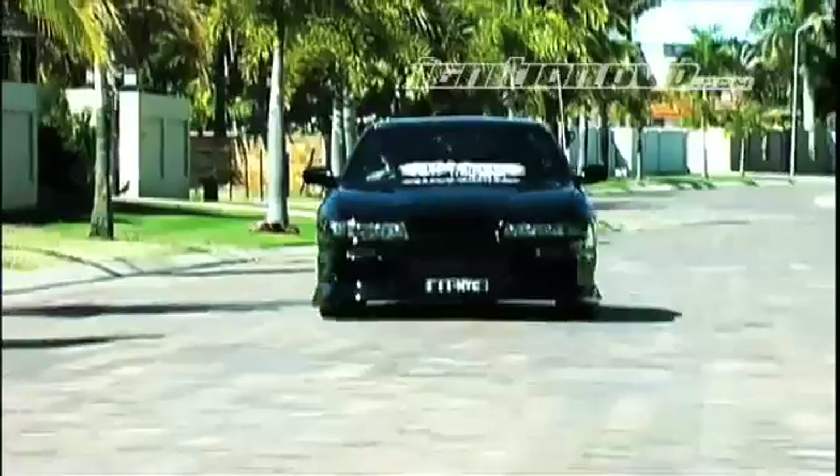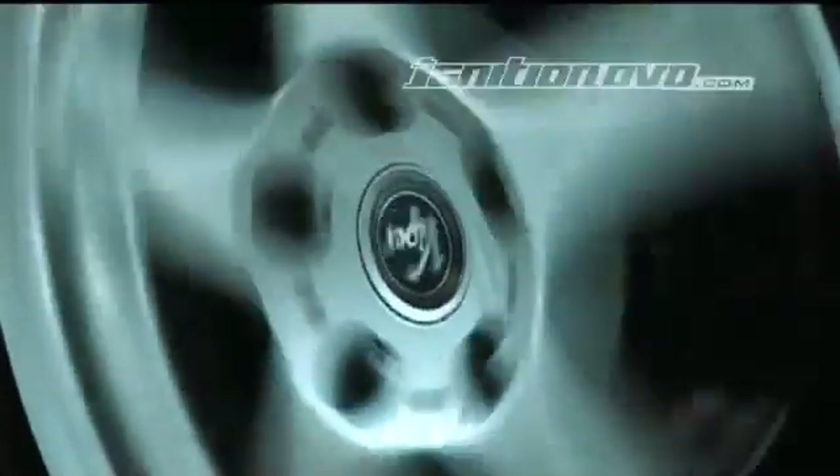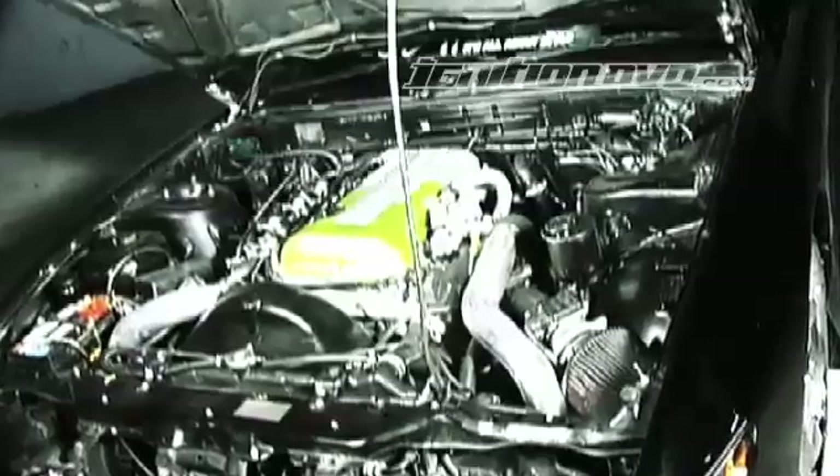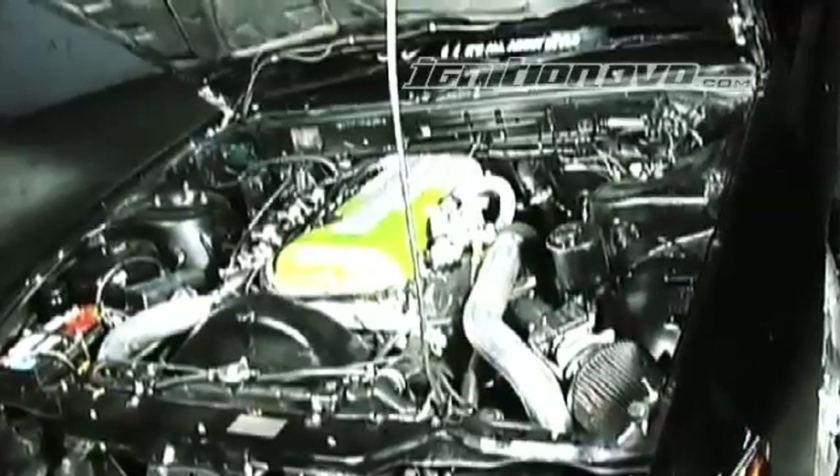There are that many cars out there that can make really good power with a GCG upgrade high-flow turbocharger. We're seeing comfortably 250 kilowatts at the wheels with some very minor modifications to the rest of the vehicle.